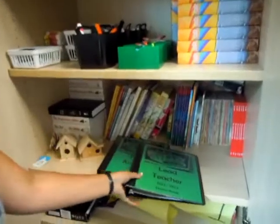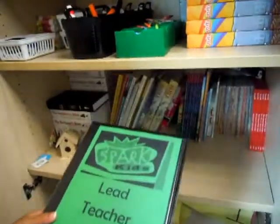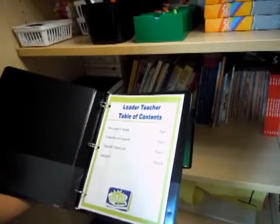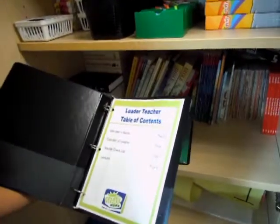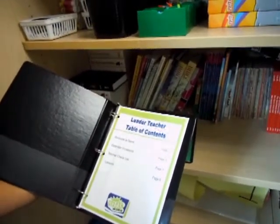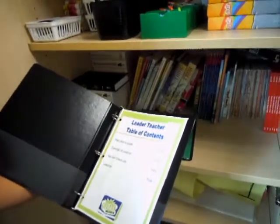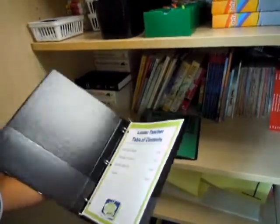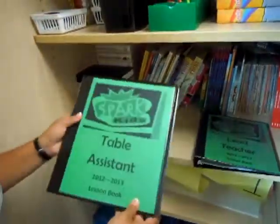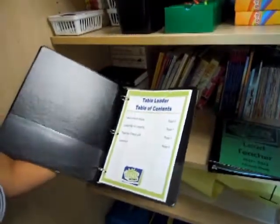We will have two binders in this classroom at all times for lead teachers. It will include all the lessons. Inside you'll have a table of contents so you'll know which pages and where to go. There will be a calendar of all the lessons and a checklist to go through each day with your kids, covering attendance and making sure everything is cleaned up and put away. All the lessons will be included with a step-by-step process. For a table assistant, you will have a binder as well, looking pretty similar to the one the lead teacher will have.